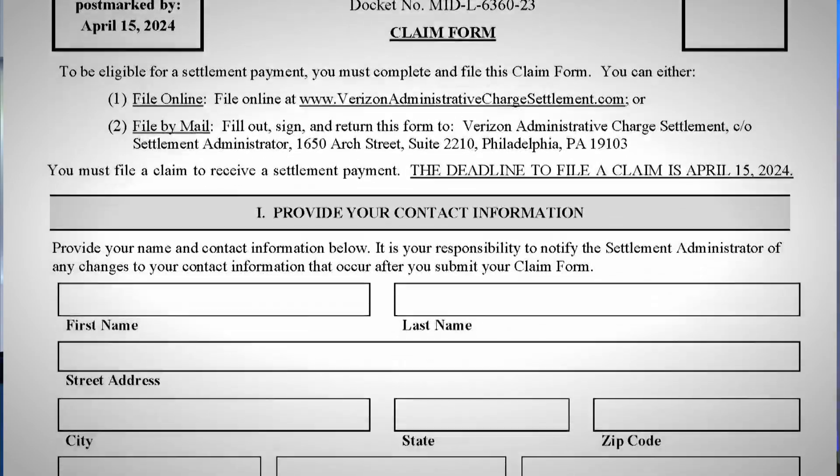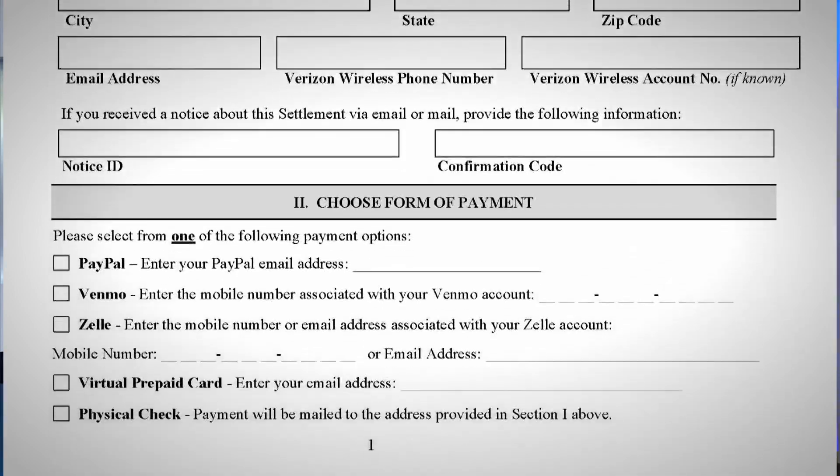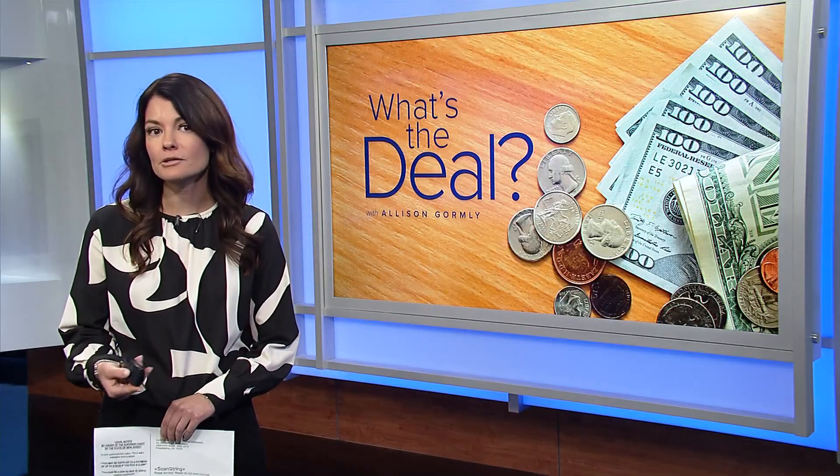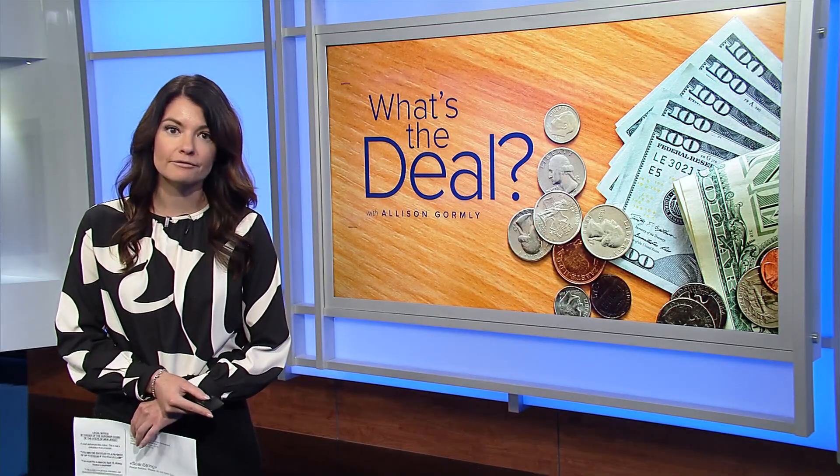The most you could get is $100, but it may be a lot less than that. Each claim starts at $15, and then you can get an additional dollar for every month you were charged an administrative fee and paid that.